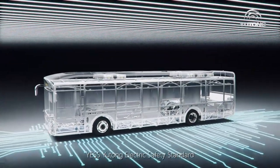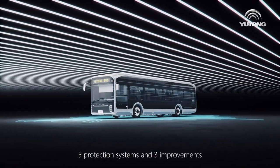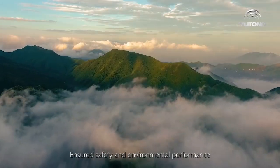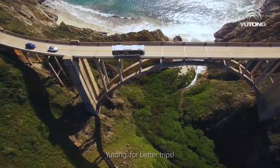YESS — Yutong Electric Safety Standard. Five protection systems and three improvements ensure safety and environmental performance. Yutong: for better trips.